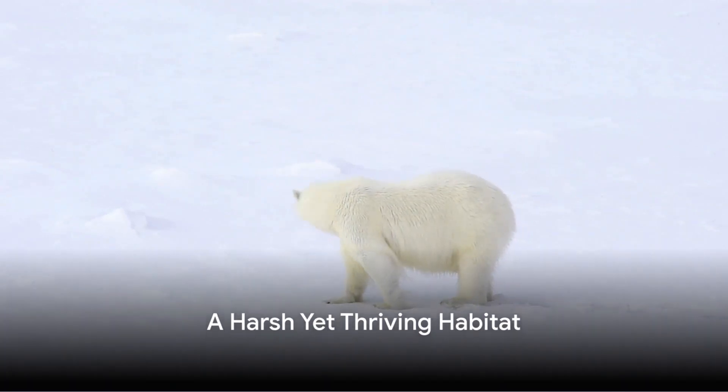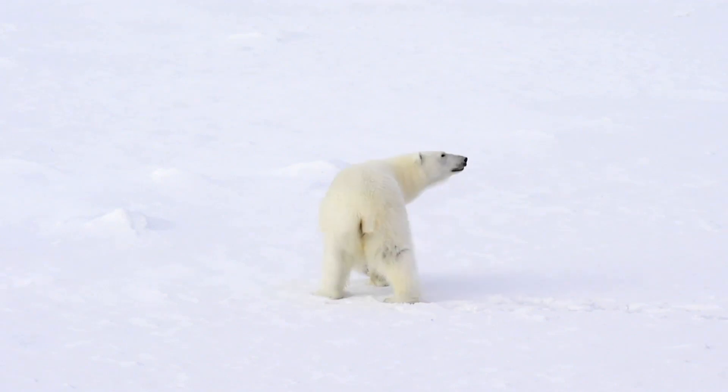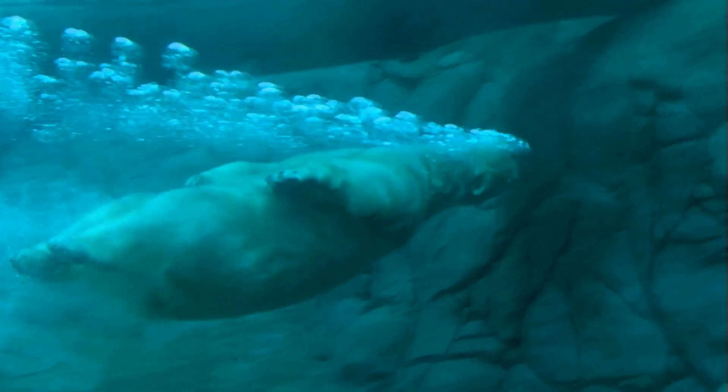Imagine the Arctic, a place where temperatures can plunge to minus 40 degrees Celsius. Yet polar bears thrive here. How? They have thick fur, almost 10 centimetres in length, that insulates them from the cold.